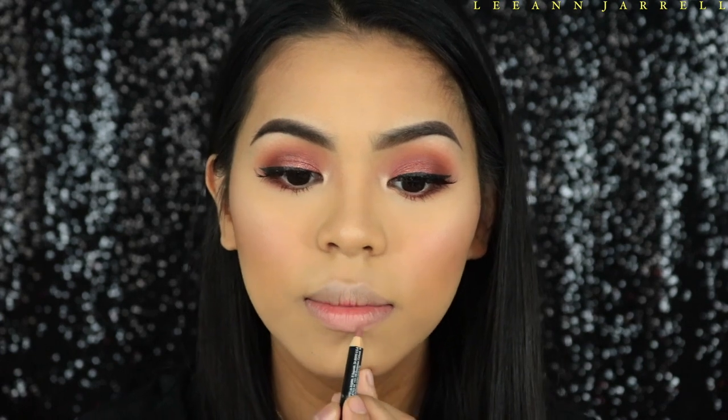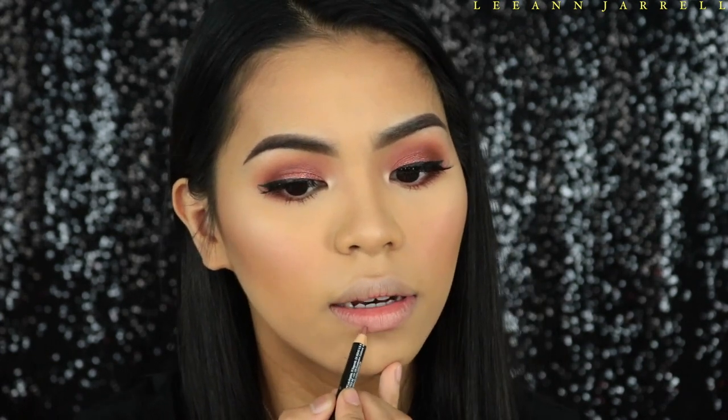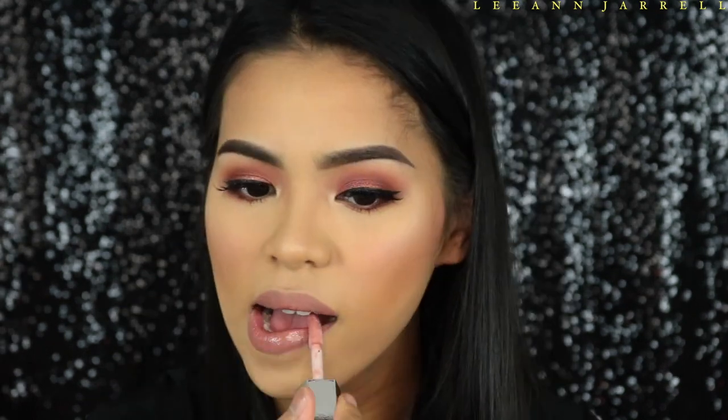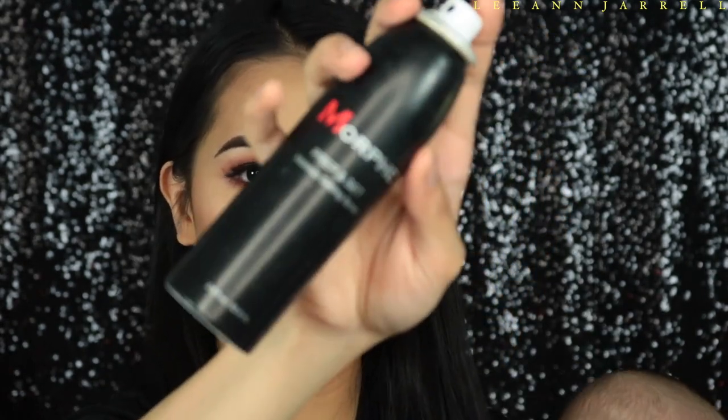Next I'm going to get a lip liner in shade Natural, since Miss Jody always has that natural lip color — sometimes she wears red but for most of the show she prefers a nude, actually a glossy nude. Then I'm going to get this Fenty Gloss Bomb. Finally, I'm going to set my face using this Morphe setting spray.